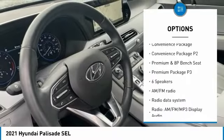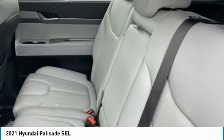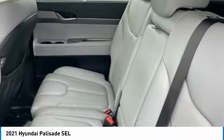Traction control, remote keyless entry, speed control, four-wheel disc brakes, rear window defroster. Come see the car for yourself.